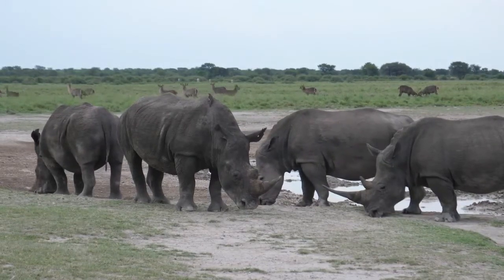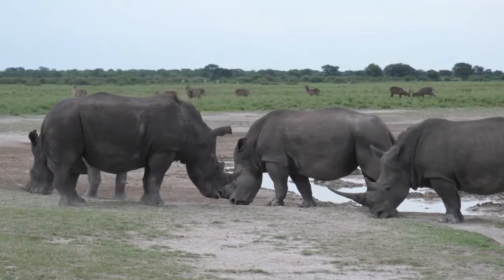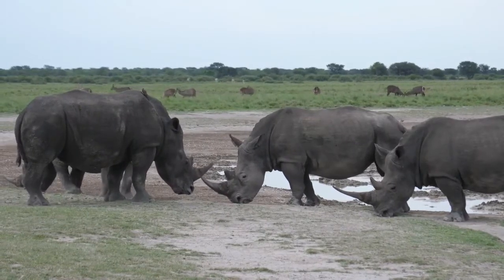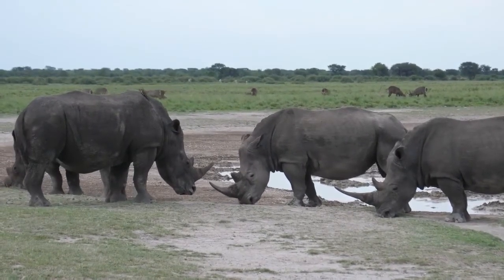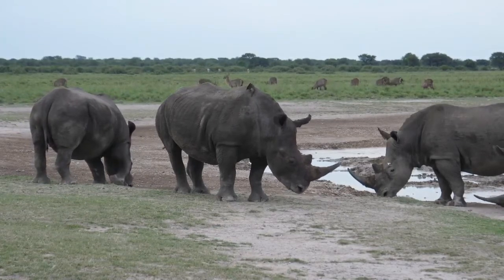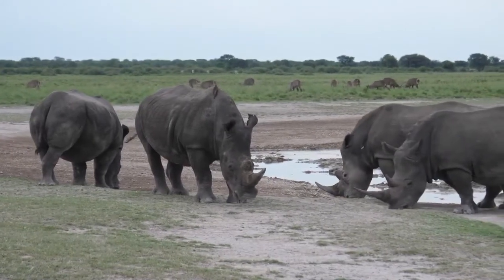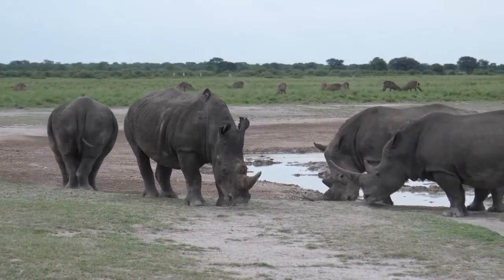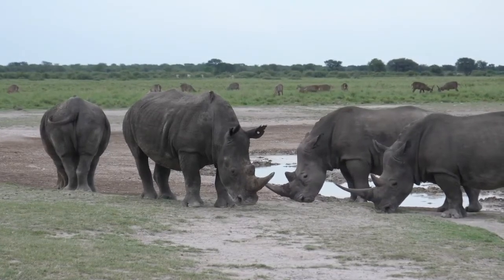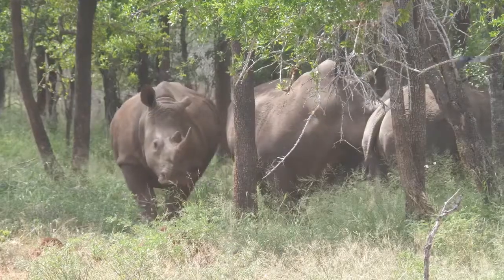Rhinos are categorized as white and black. Although there is not much difference in their color, white rhinos have flat lips and black rhinos have pointed lips. These giant animals look voracious and because of their huge size they look like big meat eaters, but actually they are vegetarians — they eat fruit, leaves, grasses, twigs, and stems, and can eat almost 100 pounds of food per day. They give themselves a shielding mud coat that keeps them cool and protects them from insect bites and parasites.